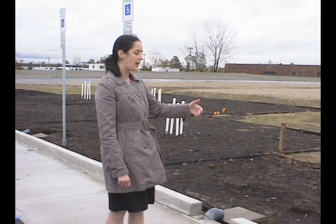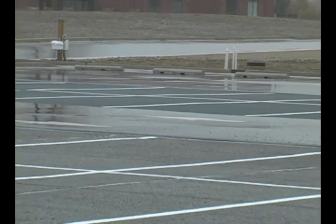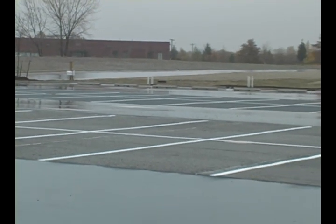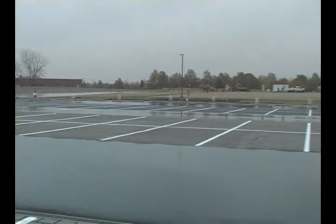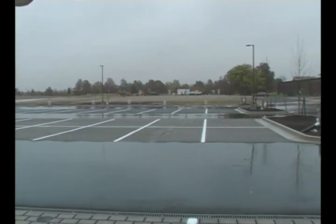Some of the other benefits are that rain gardens help not only with the quantity of storm water runoff but also improve the quality. As storm water runs off impervious surfaces it picks up a lot of pollutants like nutrients, oil and grease, and heavy metals. As that storm water infiltrates into the rain garden, there are a number of chemical and biological processes that can actually remove those pollutants.